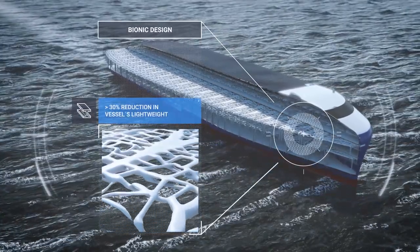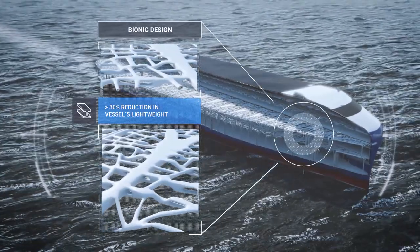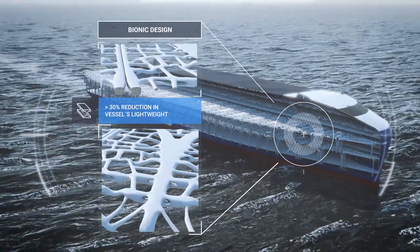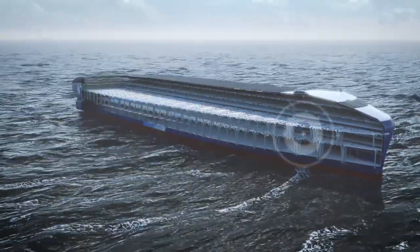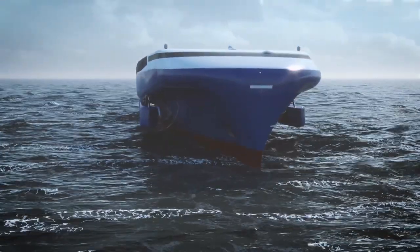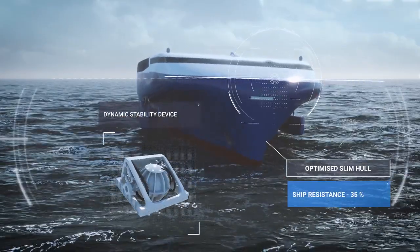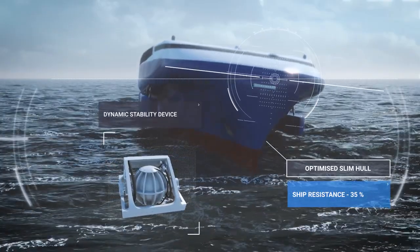Inspired by nature, bionic design combined with topology optimization will be the new normal. Lightweight materials will be used for the superstructure. The hull is to provide buoyancy to carry the weight of the ship and its cargo, and also provide stability with minimal resistance.